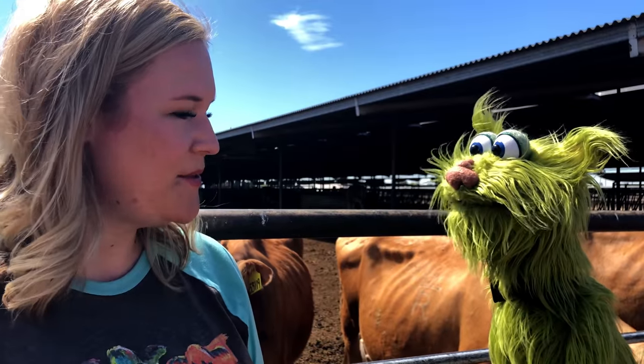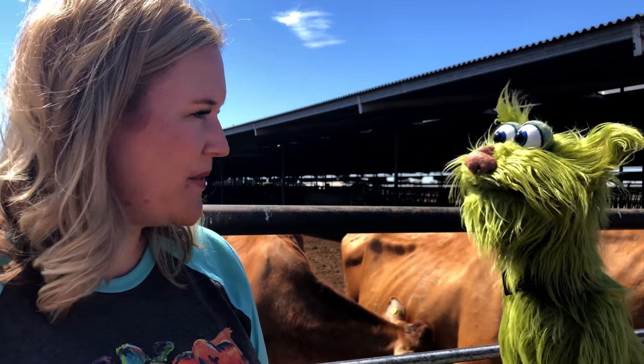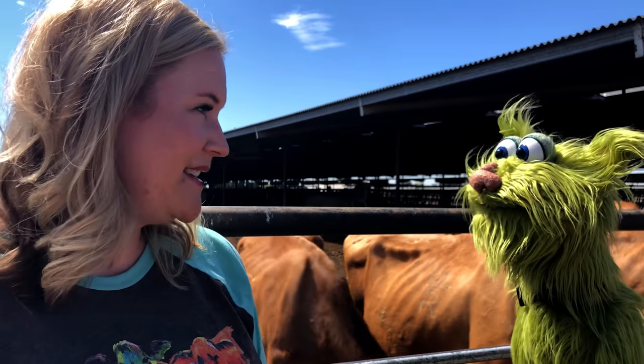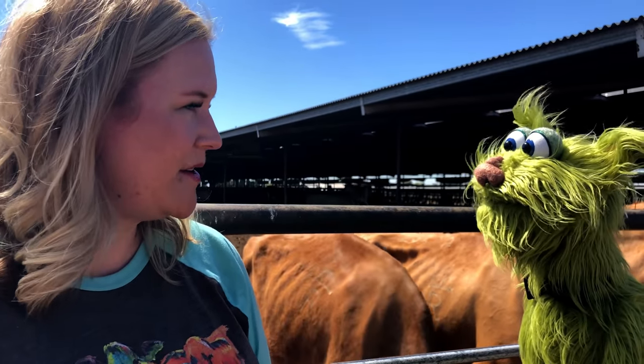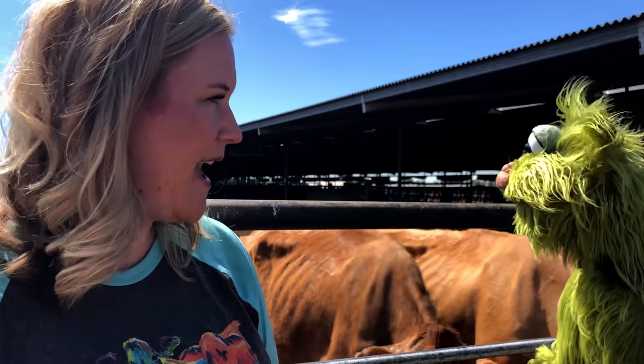We milk about 2,000 Jersey cows. We also have about 2,000 sheep, and we have llamas that help guard the sheep. We have the Watusi steers. And then we also have about 1,600 acres that we farm. We grow all the food that we feed to the cows and the sheep.